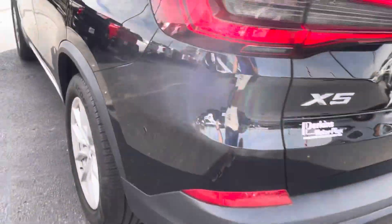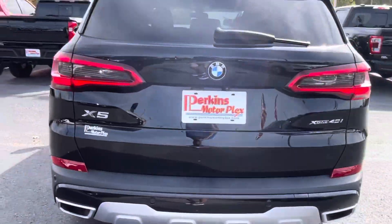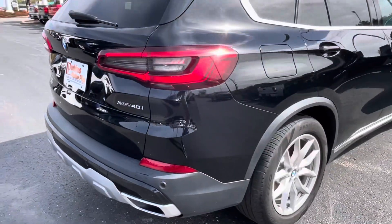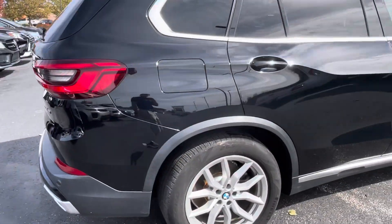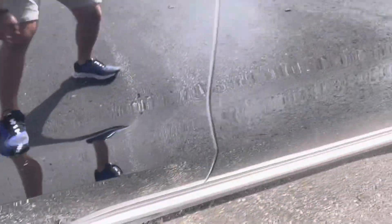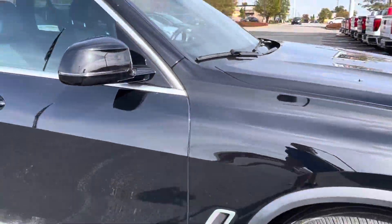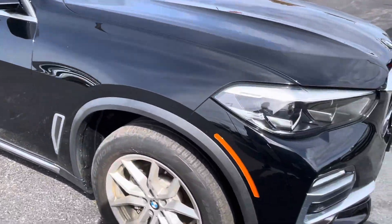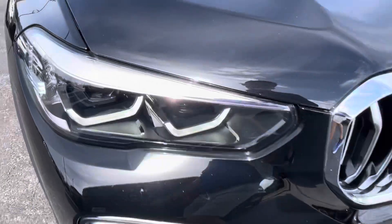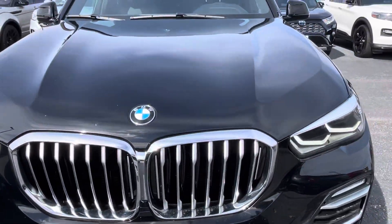There's a little blemish there, a little scratch there — maybe a couple of light scratches. Overall it's very minor and I can't see much wrong with it.